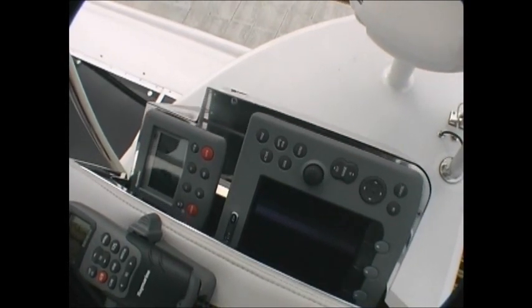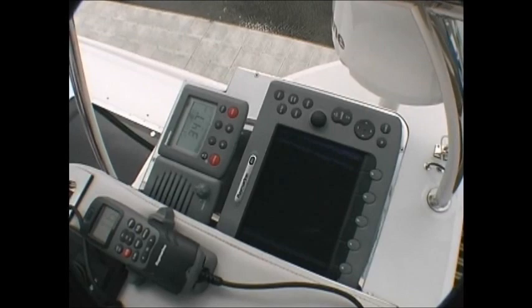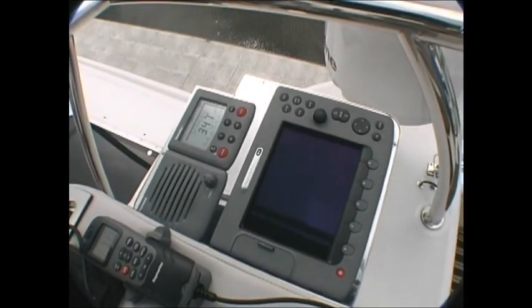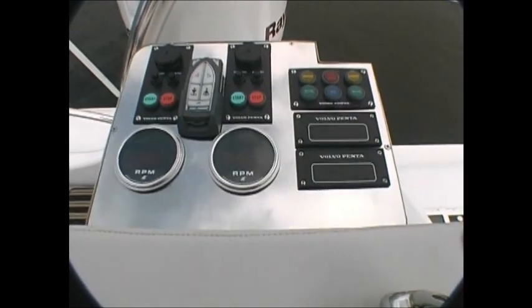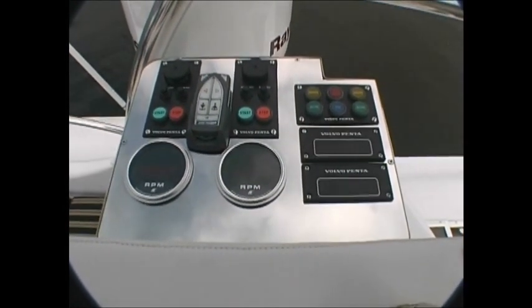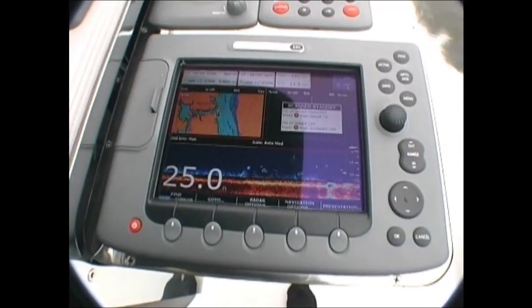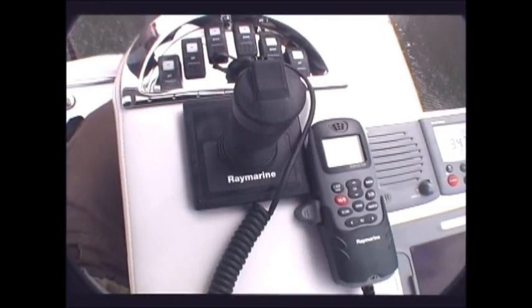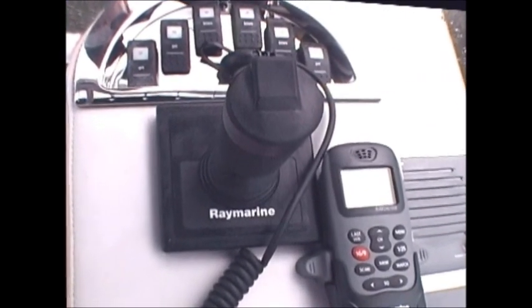Command and control is made easy with a simple flick of a switch. Once activated, the command pods located within the command chair on both the port and starboard side deploy, bringing all of the yacht's vital controls to bear. Power abounds in the command pods, giving the captain all of the controls and information of the lower helm right at his fingertips. The port pod incorporates all engine data and controls, while the starboard pod handles all navigation electronics.